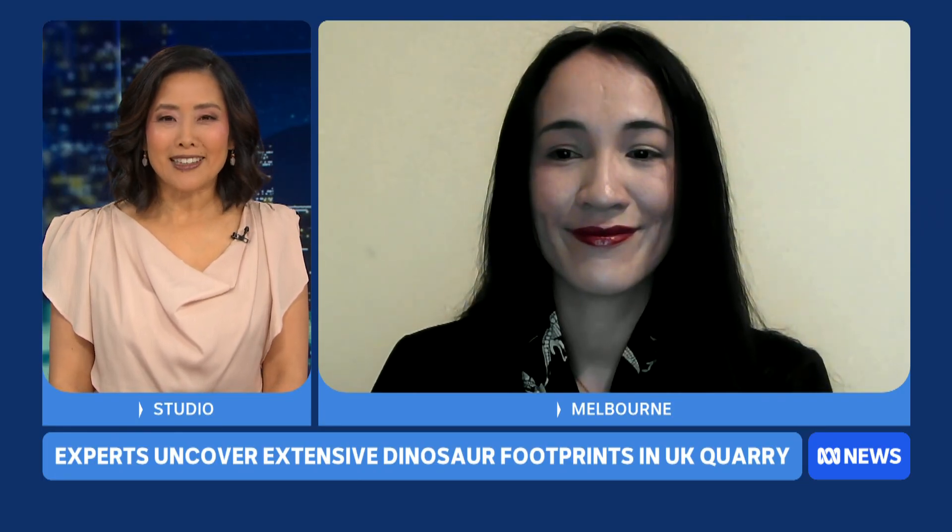Adele Pentland, really good to get your thoughts on this. It's fascinating indeed. Thank you so much.